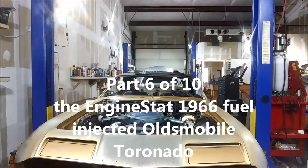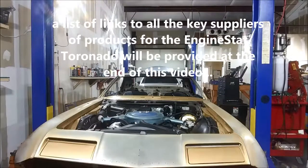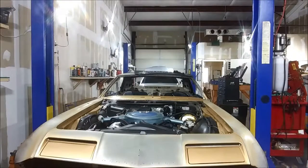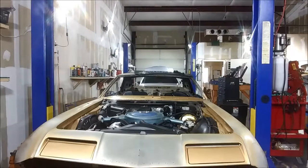Today, part six of the Enginstat Tornado. We're going to demo the headlights, which are now powered by electric actuators versus the old vacuum motors, and we're also going to show you some interesting things about our phenomenal new Mechman alternator. A lot of cool stuff.